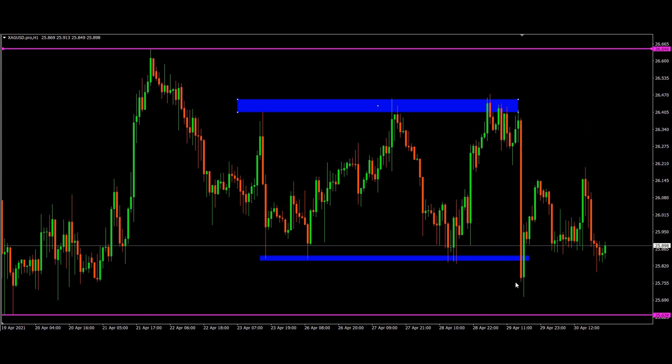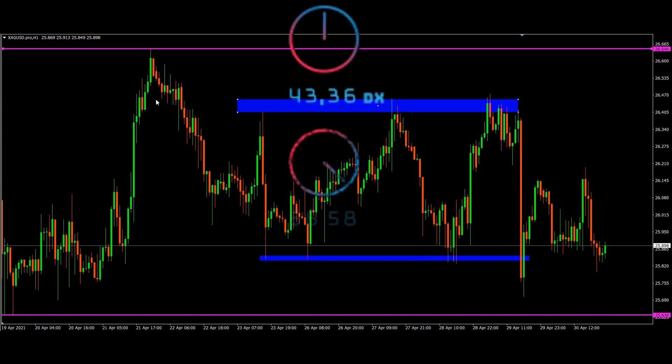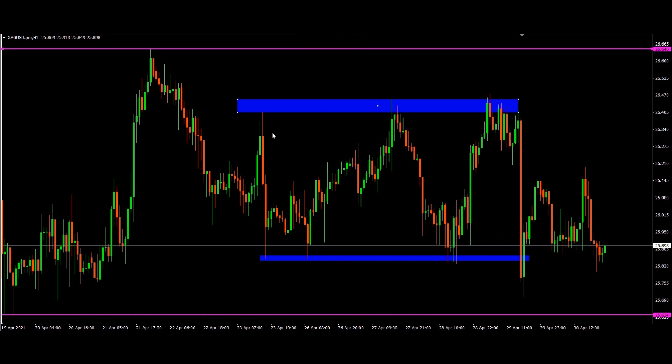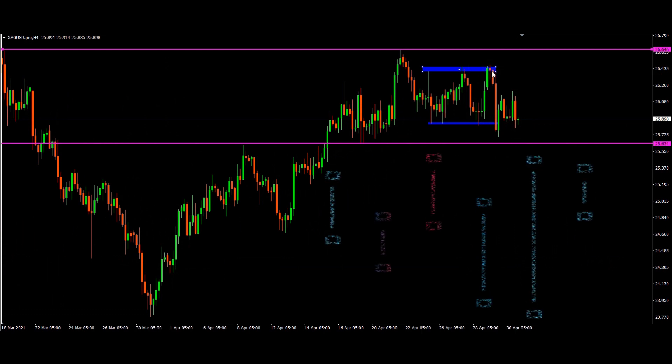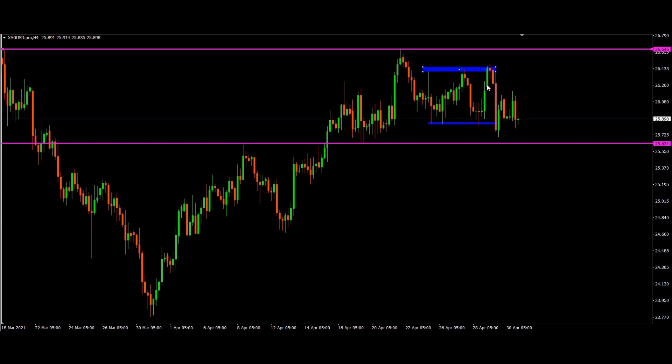First you should understand the volatility and speed of the market, and where the market is actually ranging. We have seen that the high and low price hasn't been taken out yet — the price tries to go up and down, it is ranging, it is manipulating, and it is taking buyers and sellers out of the market.